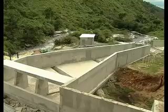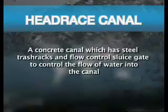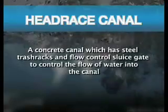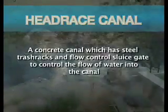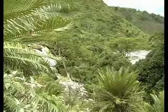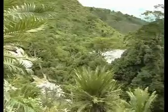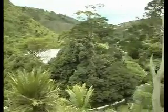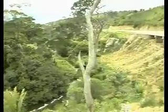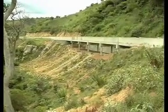From the weir, water is diverted into what is known as the headrace canal, which has steel trash racks and a flow control sluice gate to control the flow of water into the canal.